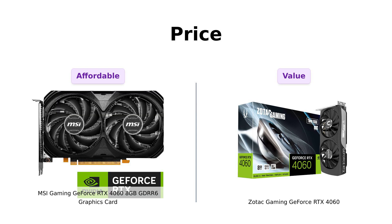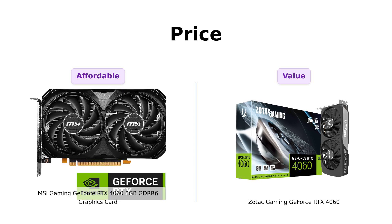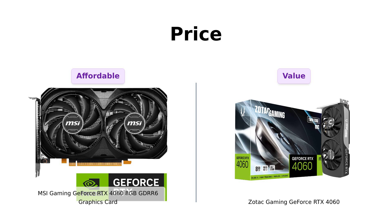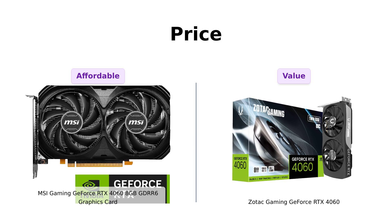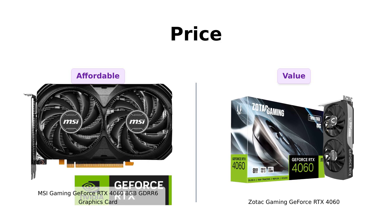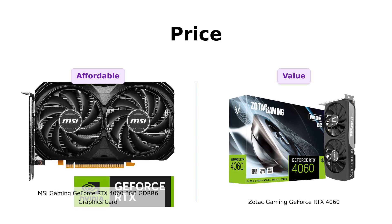First up, let's talk about the price. Both of these beauties are strutting their stuff at a cool $299. Reviewers of the MSI appreciate its affordability for the performance it offers, while Zotac users find it worth the price for gaming capabilities. So at that price, you could either get a graphics card or a lifetime supply of instant ramen. Tough choice, right? But for the sake of your gaming dreams, we'll stick with the GPUs.